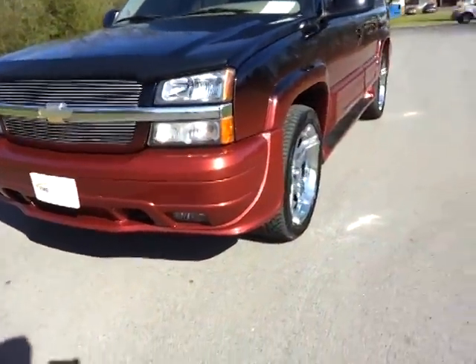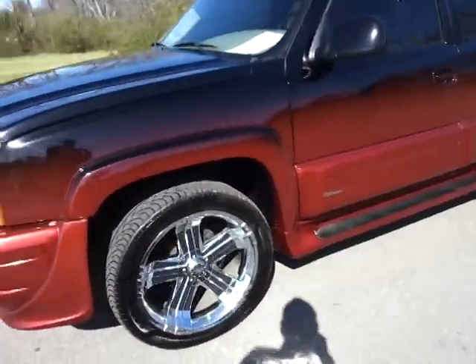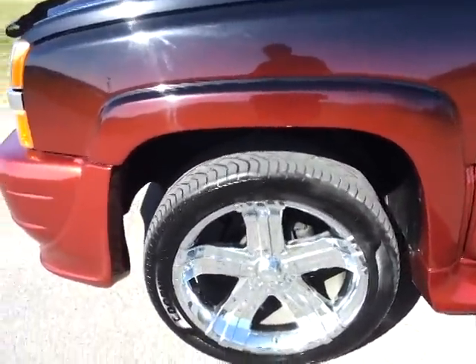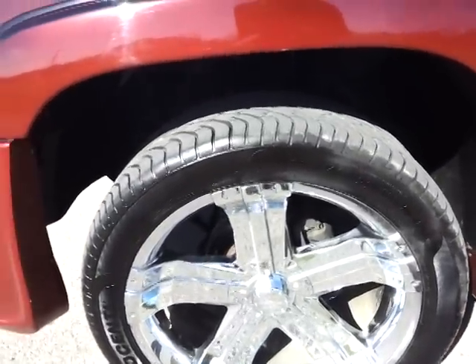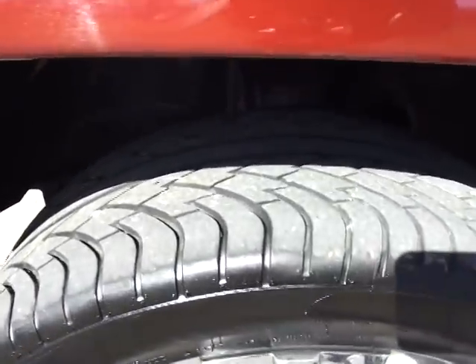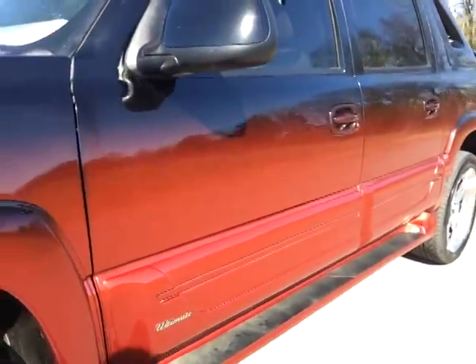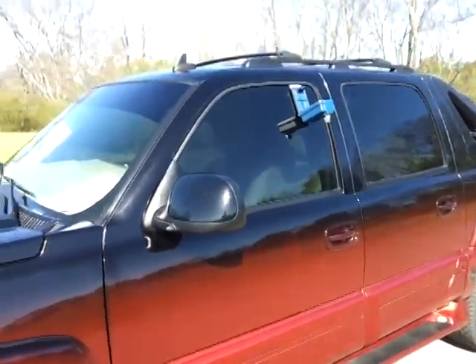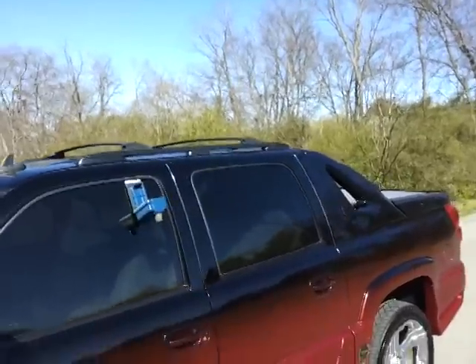It has lower accent fog lamps and a set of Southern Comfort Conversion 22s — 305-40R22 Descente tires with very good tread all the way around. Beautiful paint on this thing. It's got a tint of glass, a power moonroof, and a luggage rack.